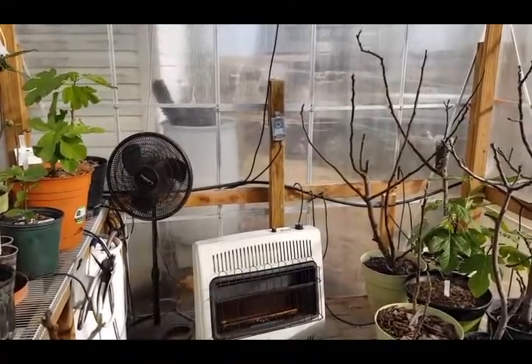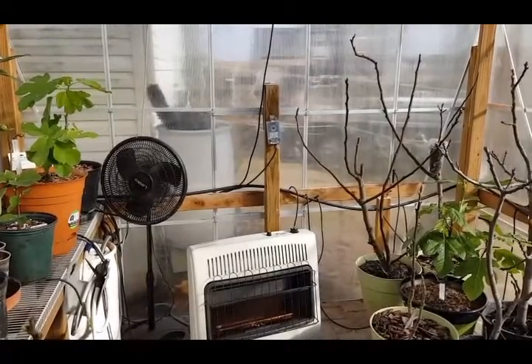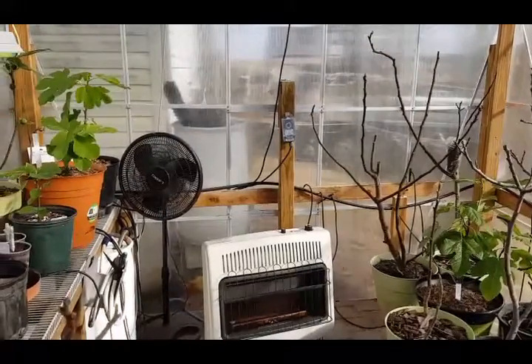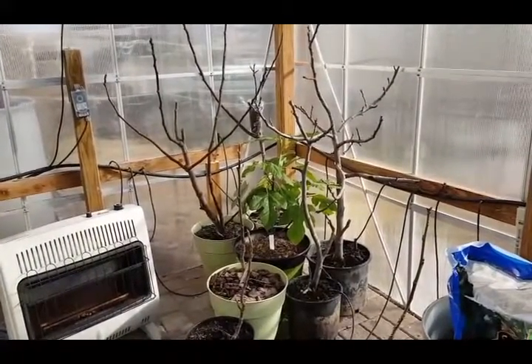Good morning, fellow fig friends. This is PA Figs, and it is February — but 70 degrees outside. It is absolutely spectacular, so I figured what better time to start moving some of these figs into the greenhouse to give them a little bit of an early start for the season.